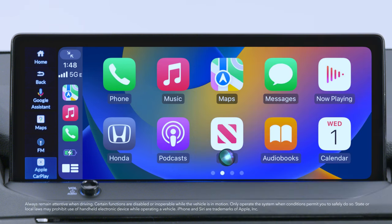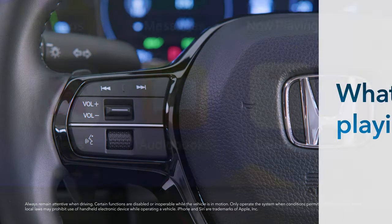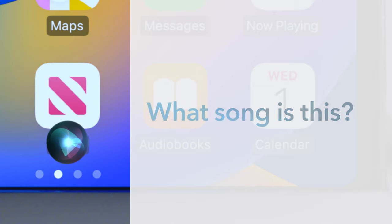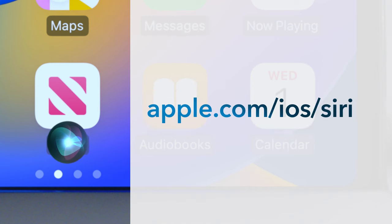Just say "Hey Siri," or press and hold the Talk button on the left side of the steering wheel to activate Siri. Examples of questions and commands for Siri include: "What movies are playing today?" "Call Dad at work." "What song is this?" "How's the weather tomorrow?" "Find a table for four in Chicago." More information regarding Siri is available at www.apple.com/iOS/Siri.